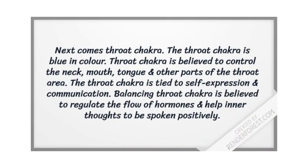Next comes the throat chakra, which is blue in color. The throat chakra is thought to control the neck, mouth, tongue, and other parts of the throat area. It is tied to self-expression and communication. Balancing the throat chakra is believed to regulate the flow of hormones and help inner thoughts to be spoken in a positive manner.